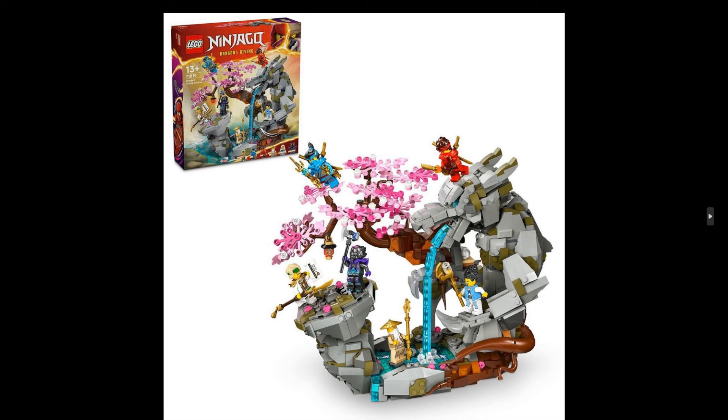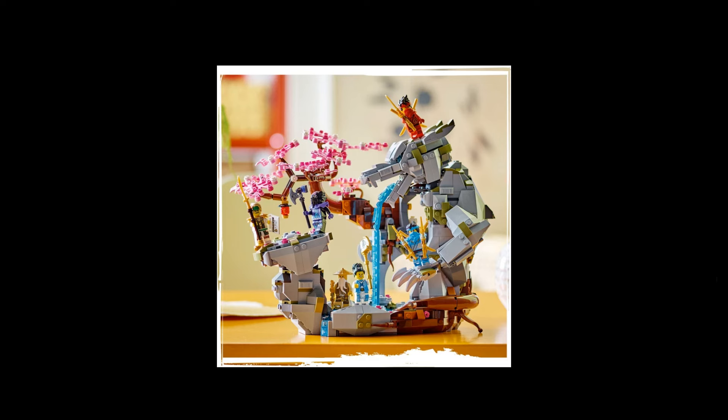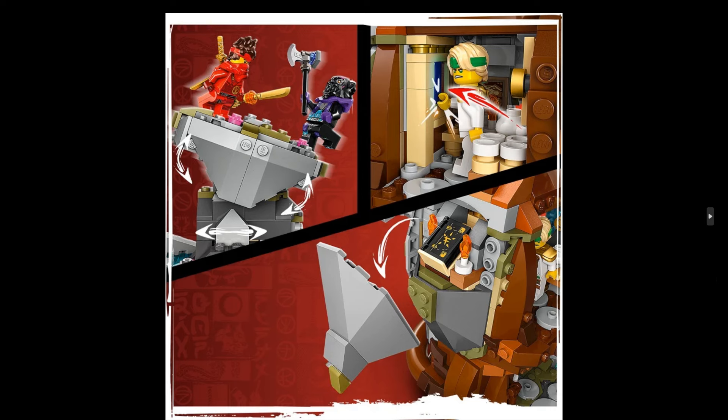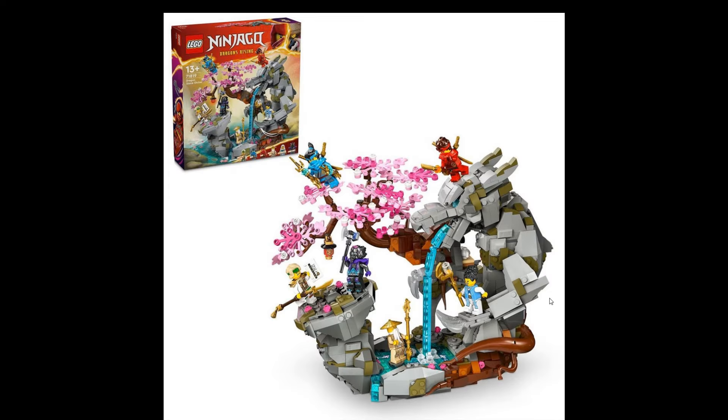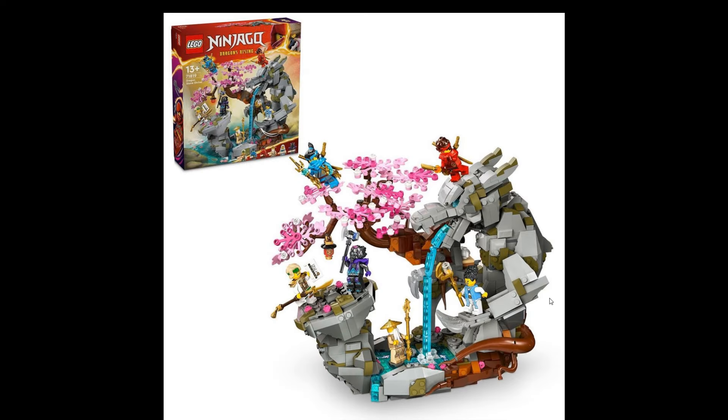Hello and welcome back! We have some more Ninjago Dragons Rising sets for March 2024 — five more. This one is the biggest one and it looks really nice. Six minifigures, comes at a price of $120 US. I do like this build here, it's a really nice one. Might be the one to get, because this will fit really nicely with my temple.